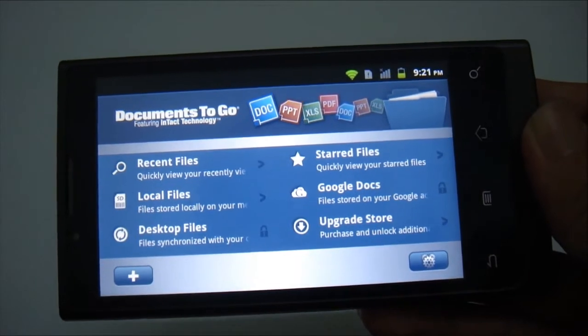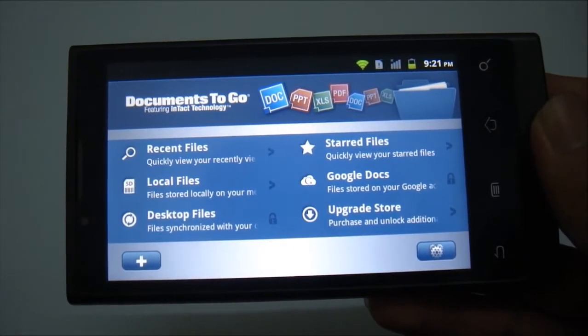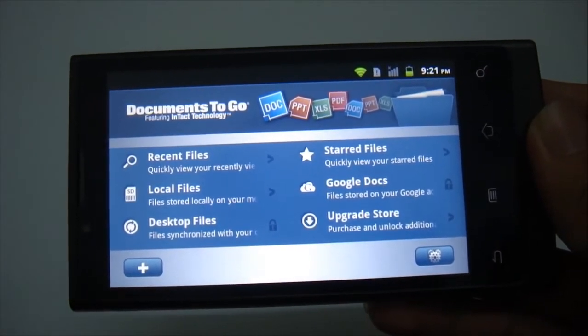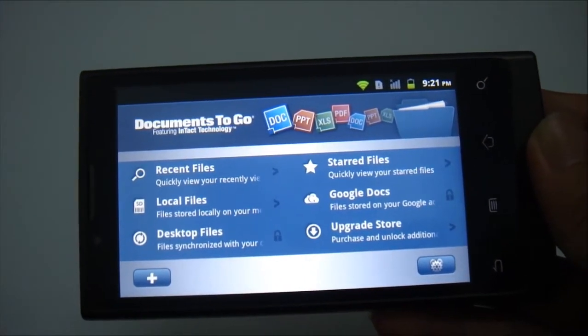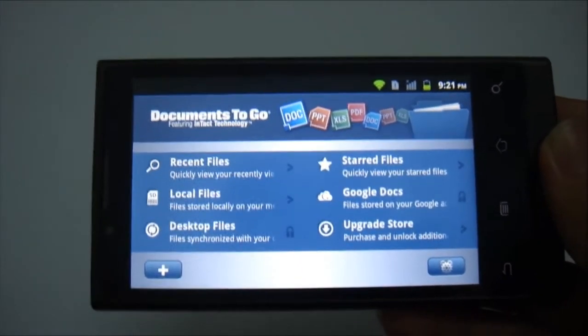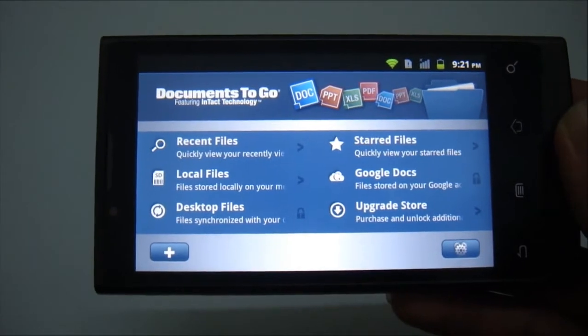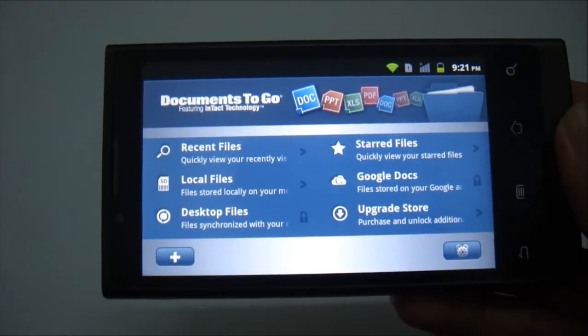The full license costs around $14.99 US dollars, or in Malaysian ringgit it will be around 45 to 46 ringgit. With the full license, you can edit your files on the go as you like.